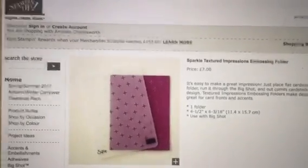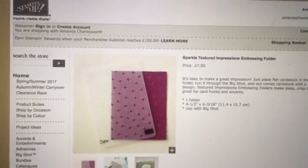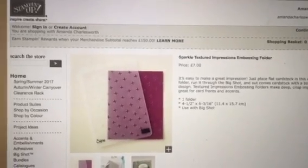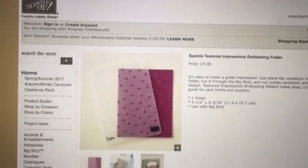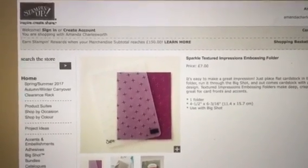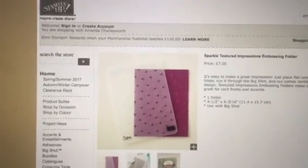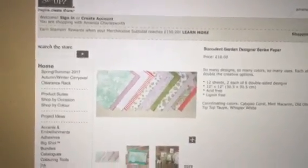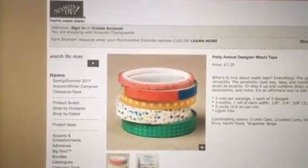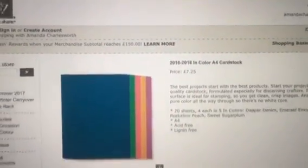Oh my goodness — get them! Go and get them because that is a brilliant deal. Stampin' Up never cease to amaze me, the ideas they come up with to give you guys value for money. You've only got about 10 days — it's the 21st — so quickly go and grab yourself some bargains. I'll be getting some of that and definitely some of the cardstock. Awesome — go and get some. Bye!